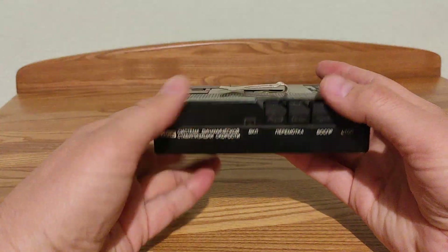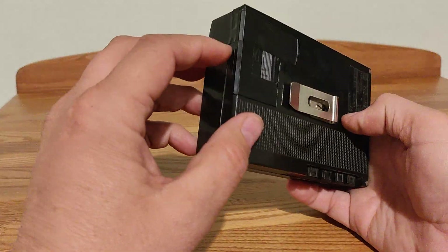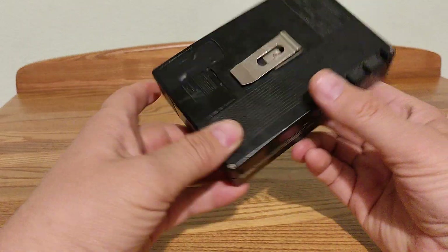You can see it is almost intact. Here is a compartment for batteries. Here is a belt clip.